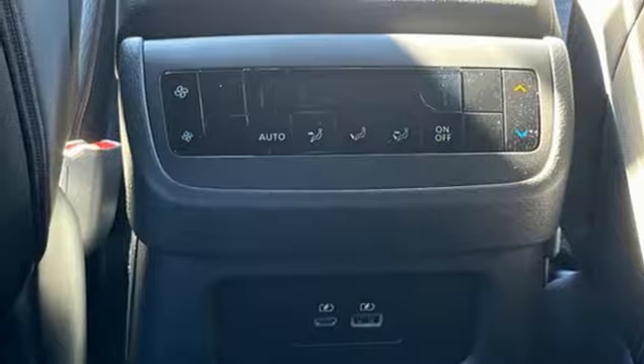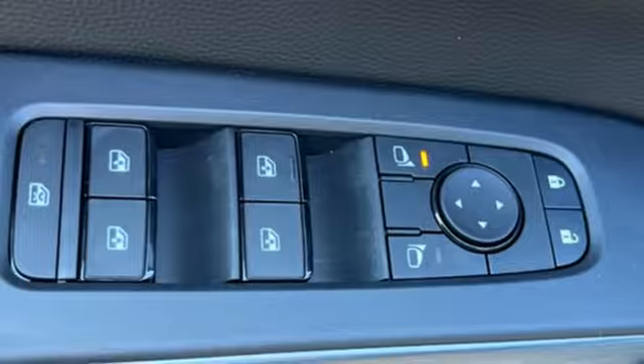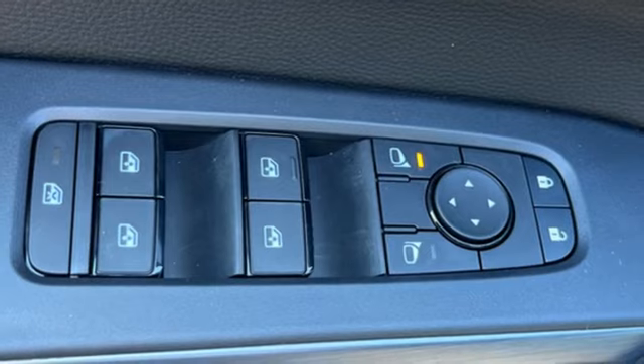AM-FM satellite radio, aluminum wheels, doors and push-button start proximity key, and steering assist cruise control.